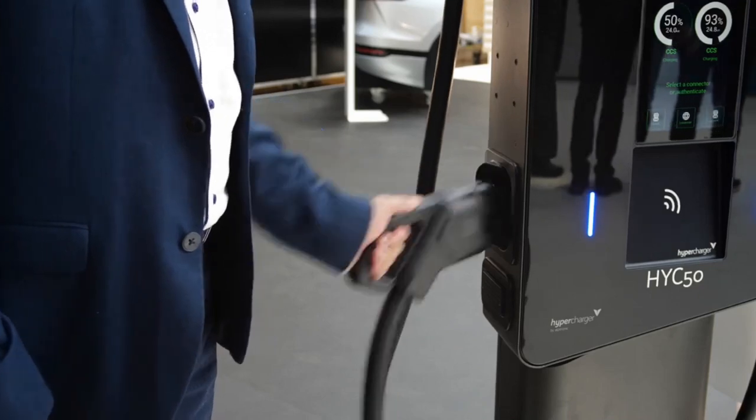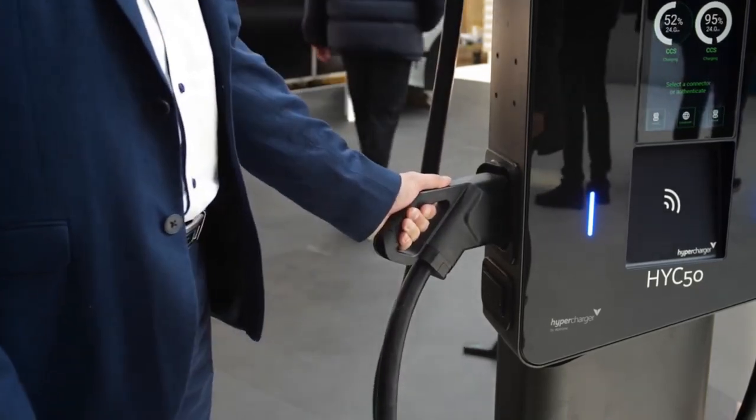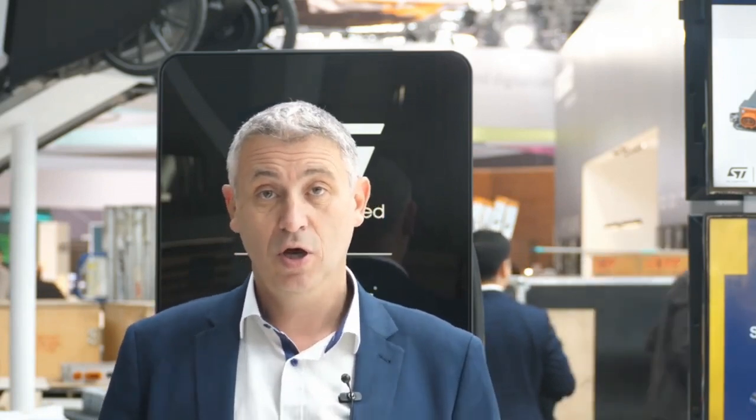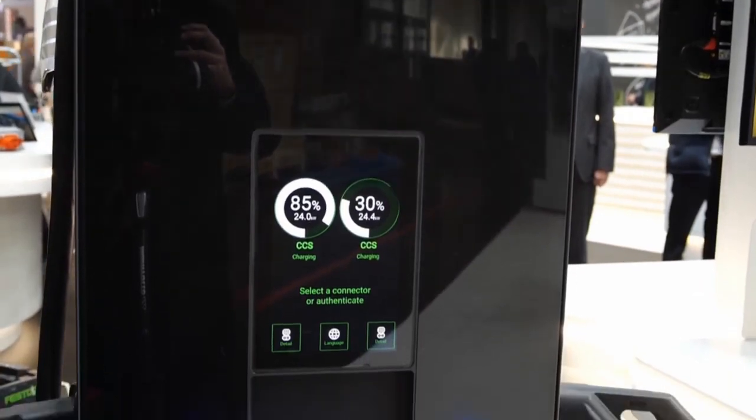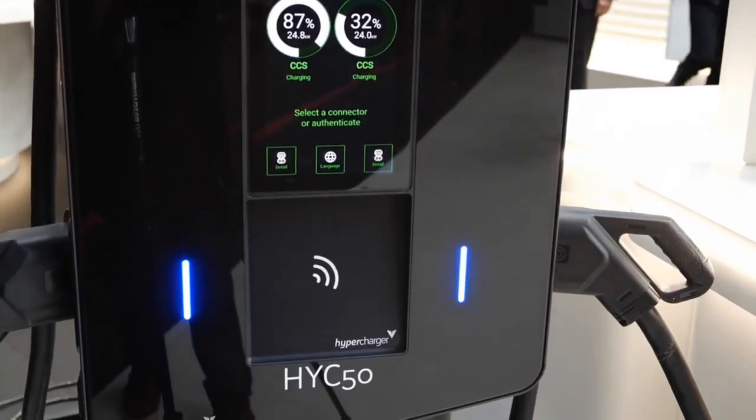First, there are two charging plugs which can be compliant with CCS2, CCS1, CHAdeMO, and GB/T. 50 kilowatt charging on one vehicle, or two times 25 kilowatt parallel charging, is possible. Continuous 150 ampere charging currents, and you can use it for indoor or outdoor installation.